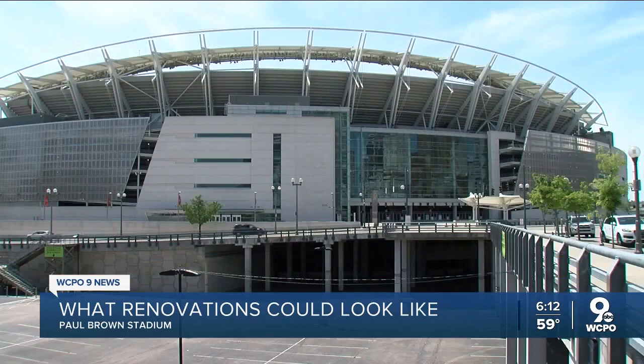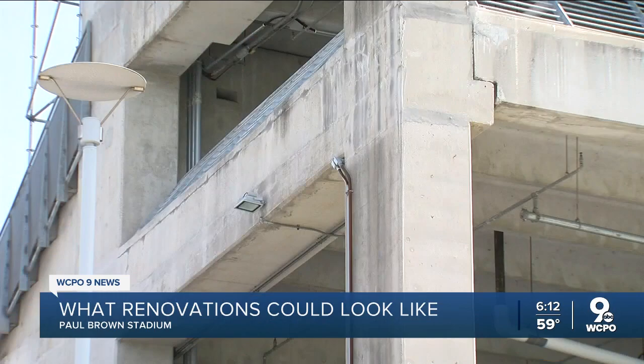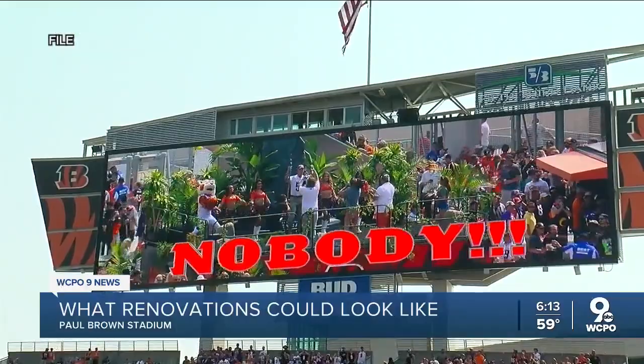The Bengals and the county hired Gensler Sports to evaluate the stadium. Hamilton County Commissioner Denise Driehaus says the plan is to renovate Paul Brown Stadium. The capital assessment says the stadium is well maintained but recommends repairs like fixing steel frames on stairs and ramps, replacing stadium seats, and updating food concession areas — very basic nuts and bolts stuff.